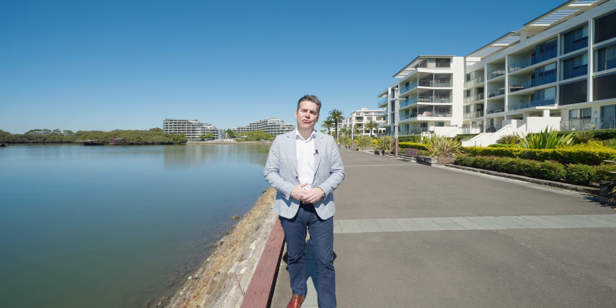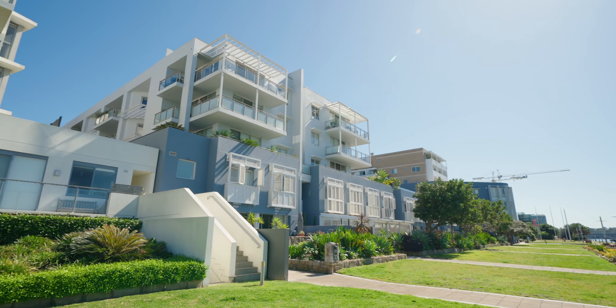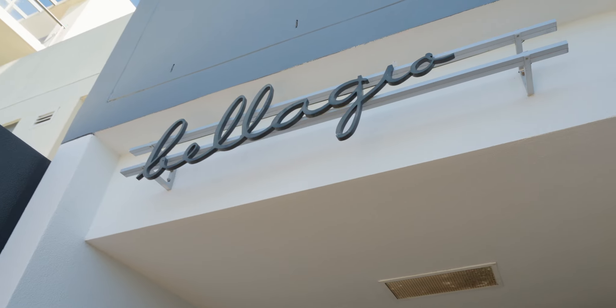If you're in search of a luxurious and tranquil waterfront residence, then the coveted 404 Bellagio is the one for you. I'm Jeremy DiVessi, let's take a look. This immaculate and stylishly appointed residence offers the pinnacle of luxury living, with high quality fixtures and finishes throughout, all within an open plan layout.